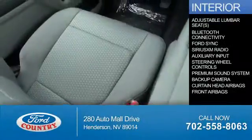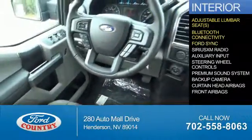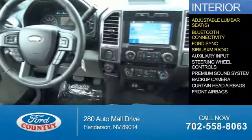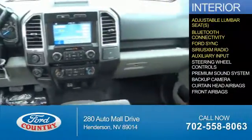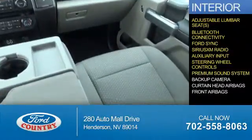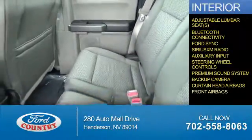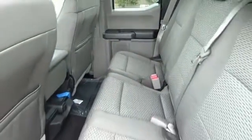Inside you'll find adjustable lumbar seats, Bluetooth connectivity, Ford Sync voice activation, Sirius XM satellite radio, an auxiliary input, steering wheel controls, a premium sound system, a backup camera, curtain head airbags, front airbags — great quality at a great price.